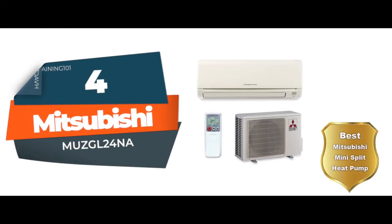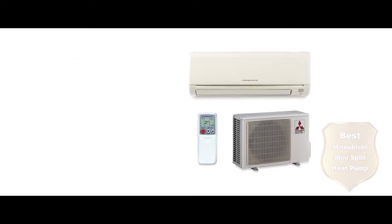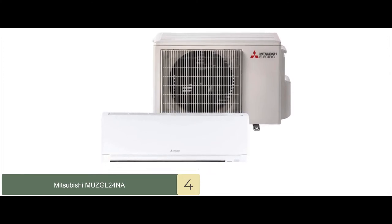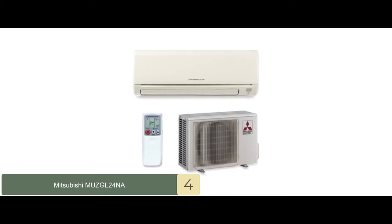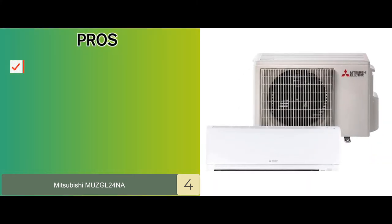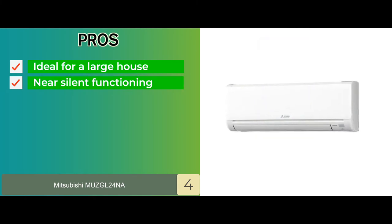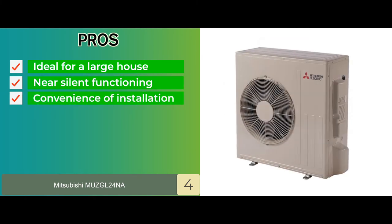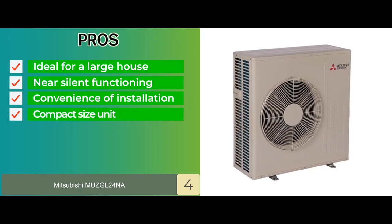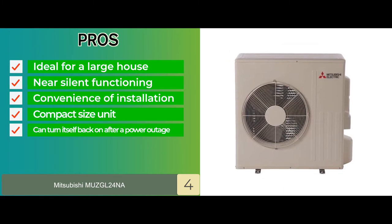Next, we have the Best Mitsubishi Mini Split Heat Pump: the Mitsubishi MUZ-GL24NA. The size of this unit is deceivingly small, but manages to provide functionality that is at par with all the other products of its type. This unit is compact and slim and can easily be placed anywhere you wish. Its pros are: it is ideal for a large house, maintaining its efficiency. The near-silent functioning of the unit ensures no disturbances. The ductless feature allows great convenience of installation. It is a compact-sized unit that can be easily fit in any designated space, and it can turn itself back on after a power outage without requiring any extra effort.